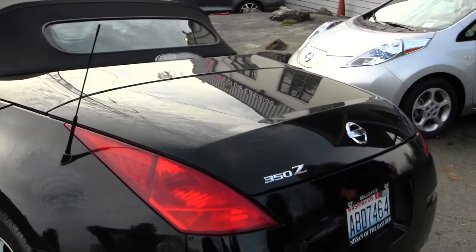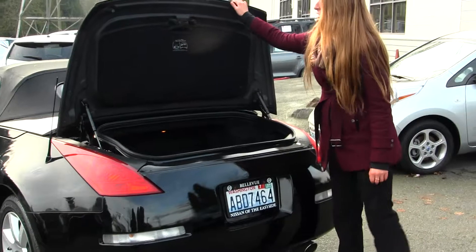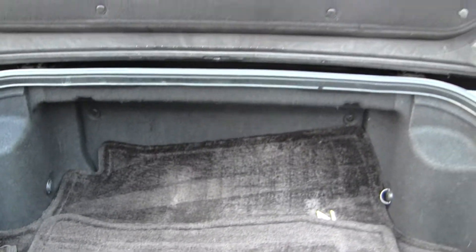It has dual exhaust here in the back. There's lots of cargo space for the size of the vehicle and it does have a cargo net to keep things from moving around back there.